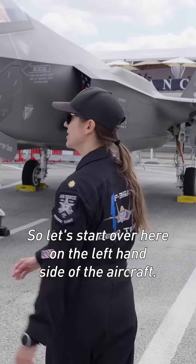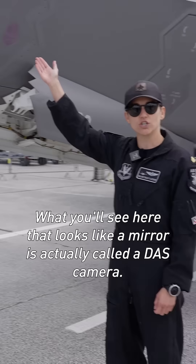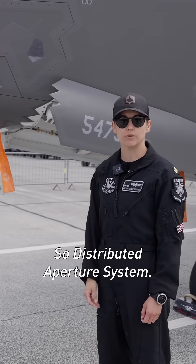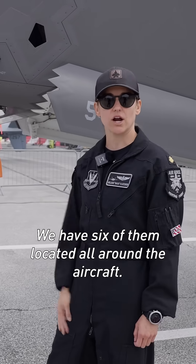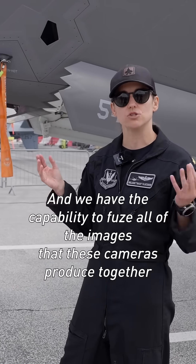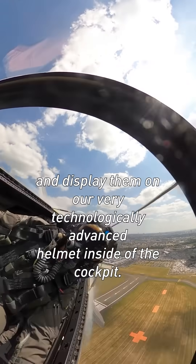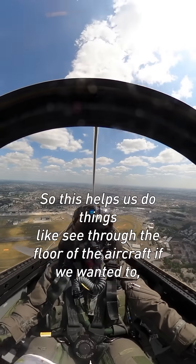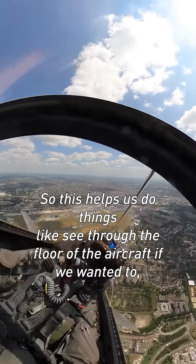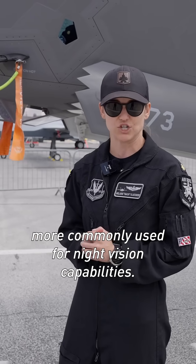Let's start over here on the left-hand side of the aircraft. What you'll see here that looks like a mirror is actually called a DAS camera — distributed aperture system. We have six of them located all around the aircraft, and we have the capability to fuse all of the images these cameras produce together and display them on our very technologically advanced helmet inside the cockpit. This helps us do things like see through the floor of the aircraft, and it's more commonly used for night vision capabilities.